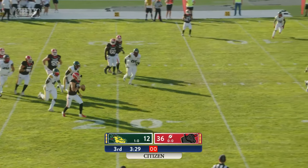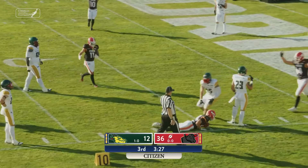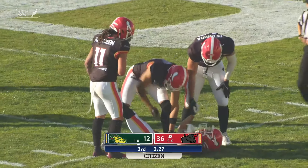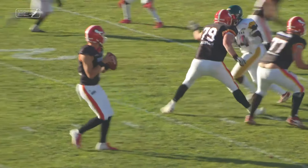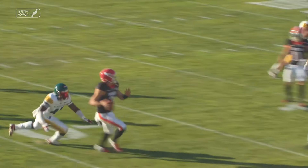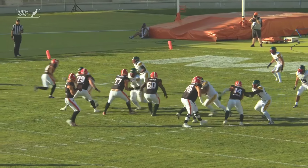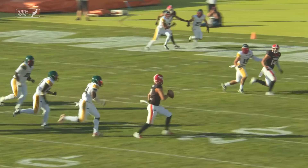Helbert drops back to pass but has to run out of the pocket. He's looking, can't find anyone — and well, he found somebody. What a catch and a touchdown for Flores! It looked like he was going to try to throw it away, but Flores made the catch. Helbert rolling out of the pocket — Flores able to catch it with two feet in the end zone. And that will be the last time I ever doubt that man. What a play by Helbert.